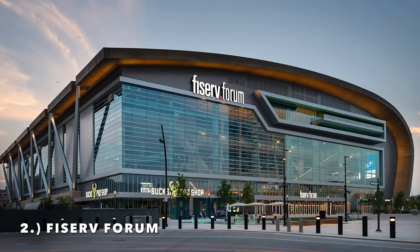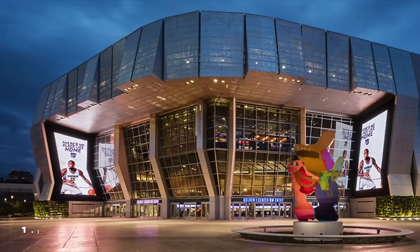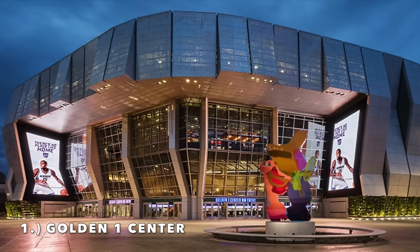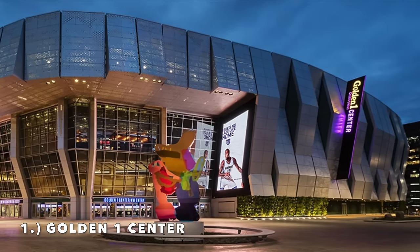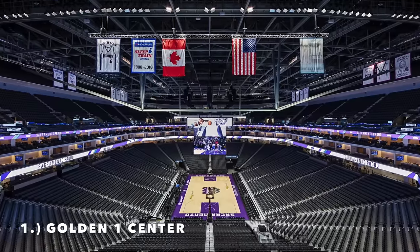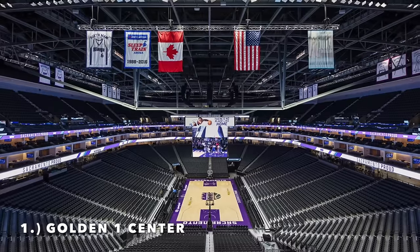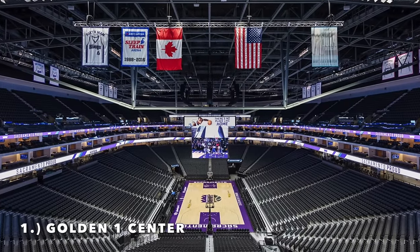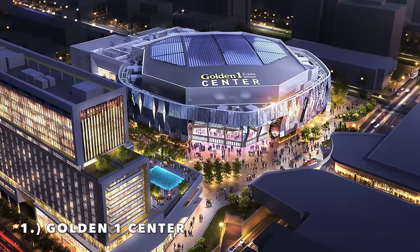Moving on to number 1 — the best arena in the NBA for the 2024 season — it is the Golden 1 Center, home of the Sacramento Kings. Beautiful exterior with a kind of metal design that I really like. The interior is very impressive, especially with the natural light addition. Extremely modern. It's my personal favorite arena.